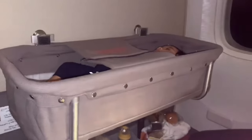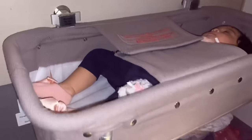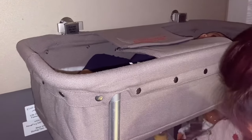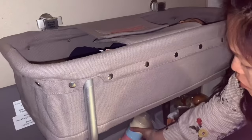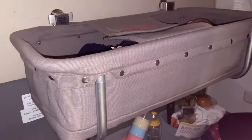Our baby is about nine months old and about 70 centimeters, and she can barely fit in — it's not very tall. What we were told is that she's only allowed to sleep inside; she cannot sit inside. Also, when the seatbelt sign comes on, we have to get the baby out of the bassinet — we're not allowed to put her in there.